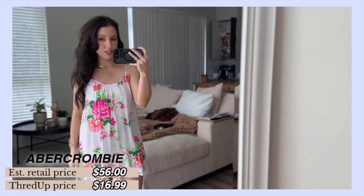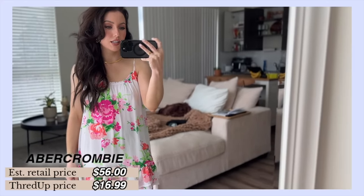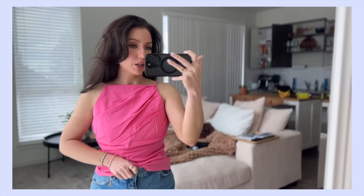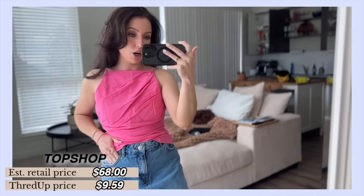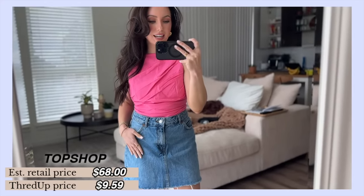I am in love with this one. This is also Abercrombie — the estimated original price is $56 and I got it for $16.99. I could wear this as an actual dress or just throw it on over a swimsuit. This top I cannot wait to wear — I can wear it with a skirt high-waisted, tuck it in, or just wear it with jeans. This is Zara; the estimated retail price is $40 and I got it for $17.99. And this skirt is Topshop — the estimated retail price is $68 and I got it for $9.59.